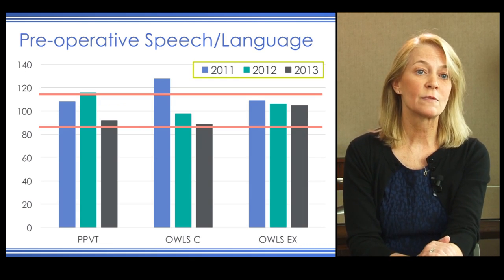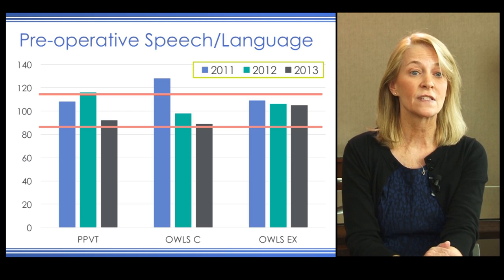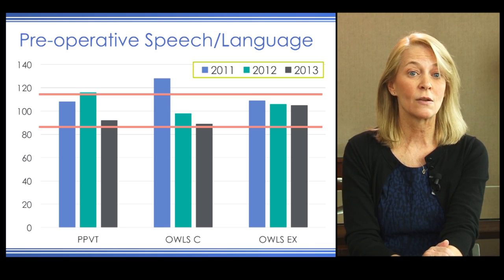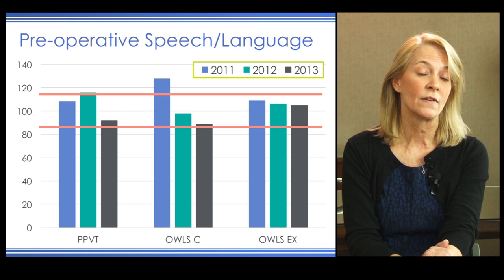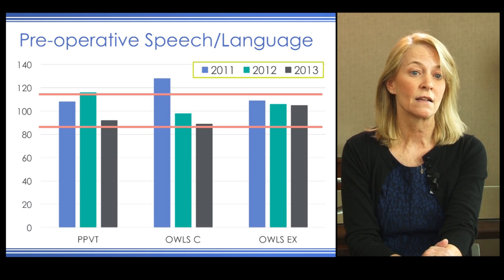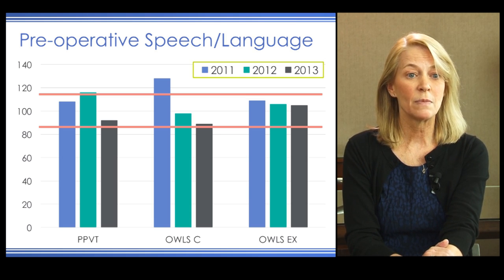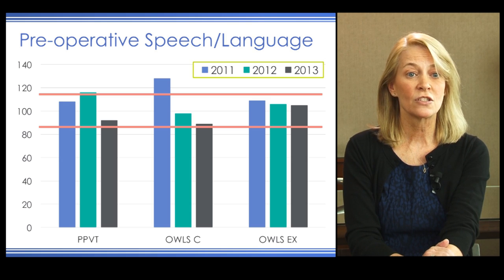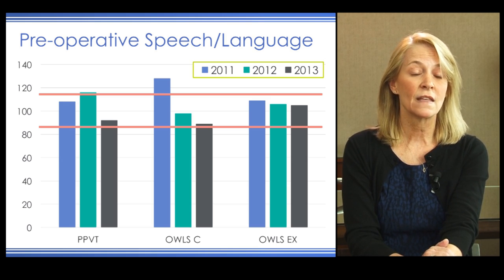Looking at her pre-operative speech and language measures, which facilitated the referral for a cochlear implant, the speech-language pathologist tested her in 2011, 2012, and 2013. We see scores on the PPVT or Peabody Picture Vocabulary Test, the comprehension subset of the OWLs, and the expressive subset of the OWLs.